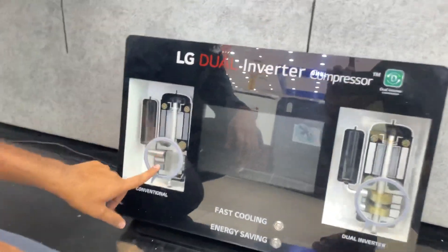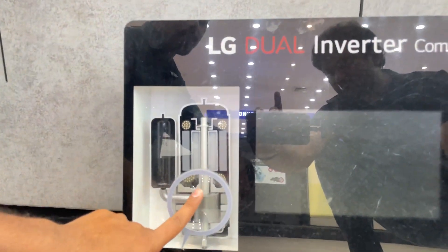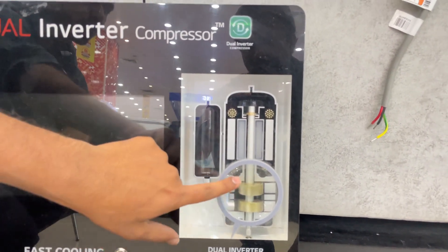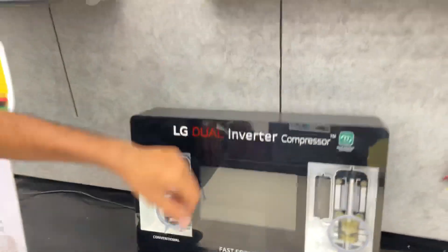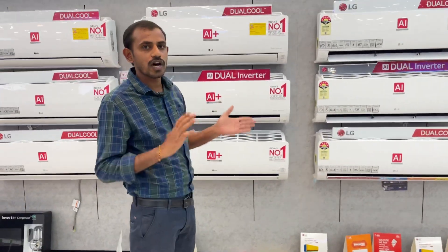This is a heavy load situation — 1.5 and 1.8 tons. This is a dual inverter inside the new inverter. It's a dual inverter — more than power saving. It's cool and fast. Thank you.